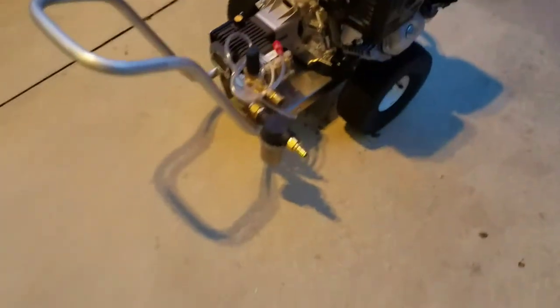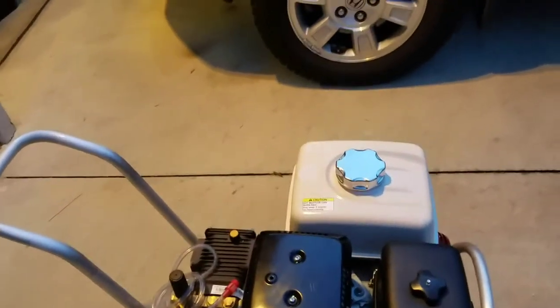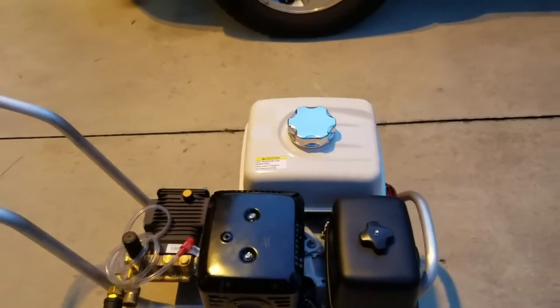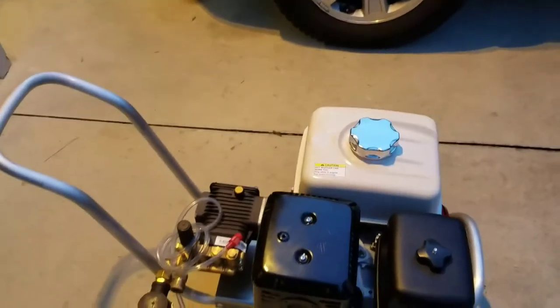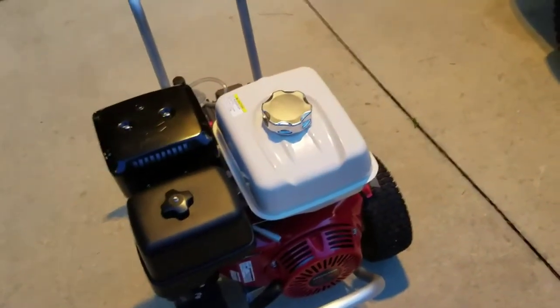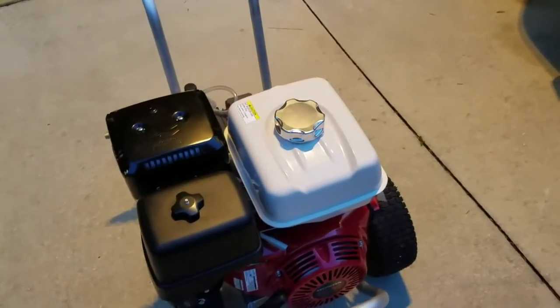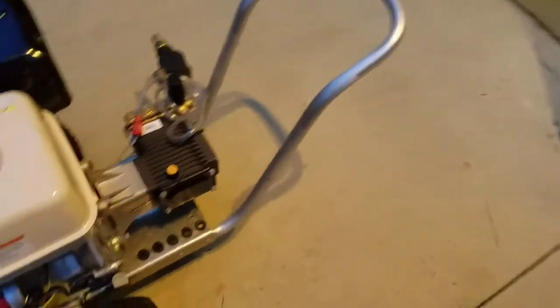I finally decided to break down and go ahead and get the engine because I'm actually starting to get pressure washing work now. I got a call the other day — I guess that was Sunday — someone wanted a quote for pressure washing: wash their pool deck, screen closure, driveway, front porch, fascias on the house, pretty much everything. So I figured I'd go ahead and get this one up and going because I'm going to have more work here soon.